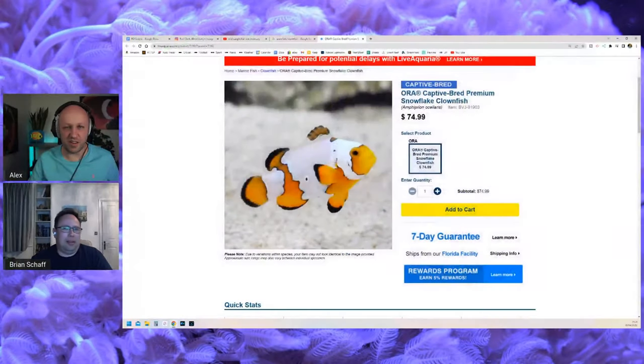They've been there ever since, breeding regularly every month. Clownfish live for years — my understanding is they can live 20-plus years. We used to have broodstock for many, many years in our facilities.